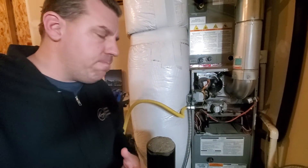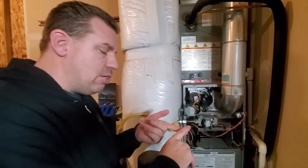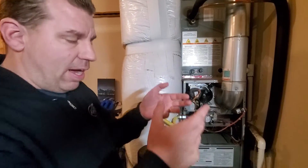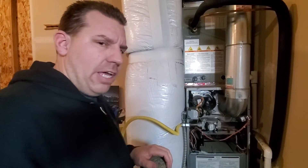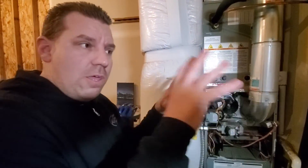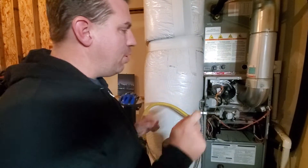There are mainly two types. You have an 80% efficiency and then you have a 90% efficiency. Within that 90% range, they start at 92% and can go up to 94%, 96%, all the way up to 98%, which is the highest I've seen. We're going to break it into two groups, discuss the differences and the pros and cons of each. We'll try to fit it into a less than 10-minute video.